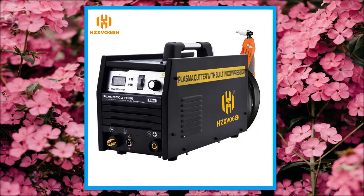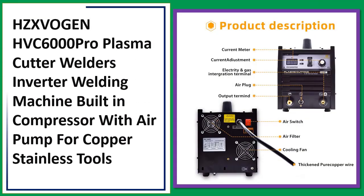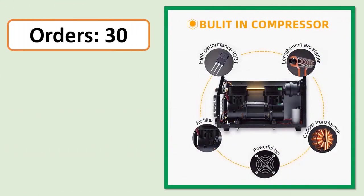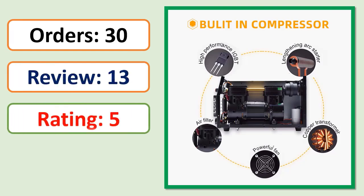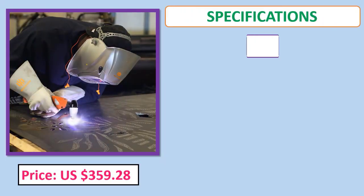Number 3: HZXVOGEN HVC 6000 Pro plasma cutter welder inverter welding machine, built-in compressor with air pump for copper and stainless steel. Orders, review, rating, percent off, price, and specifications.